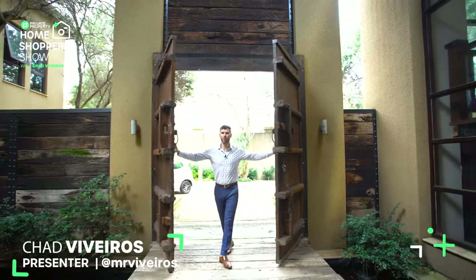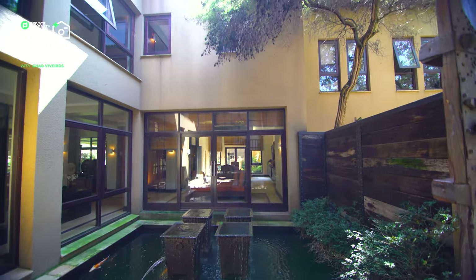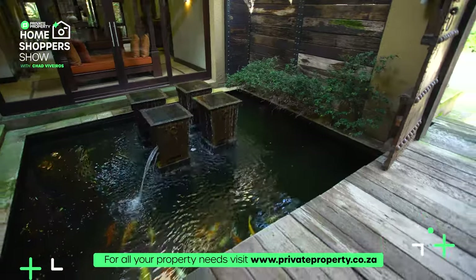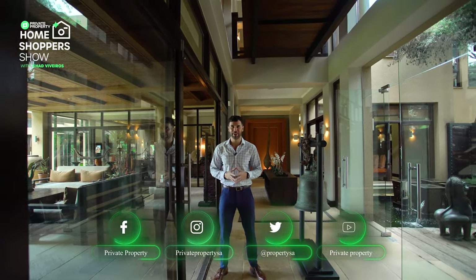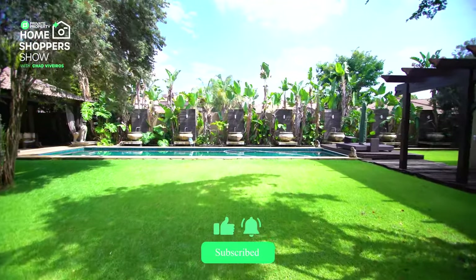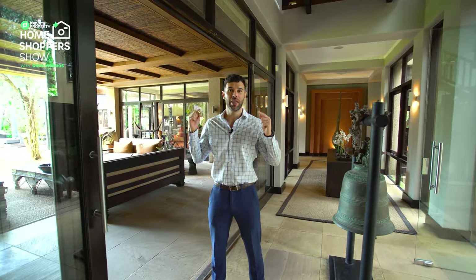Coming through these giant metal doors with studded inserts, you can see exactly why 'your home is your castle' rings so true for a home like this. I'm standing on a bridge over a gigantic koi pond with frameless glass doors in front of me, leading into this five-bedroom, eight-bathroom, 2,900 square meter home — justifying its price tag of 22 million rand. We're right here in the heart of Bedford View. My name is Chad Riveros and this is the show that takes you around South Africa's most exclusive, most interesting and occasionally most expensive homes. Join me as we tour this Balinese-inspired mansion.